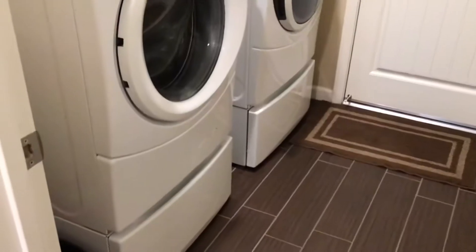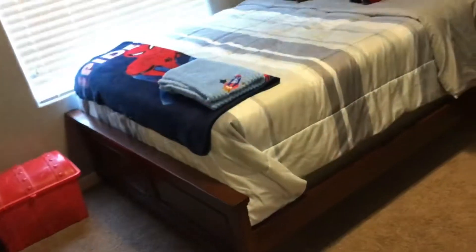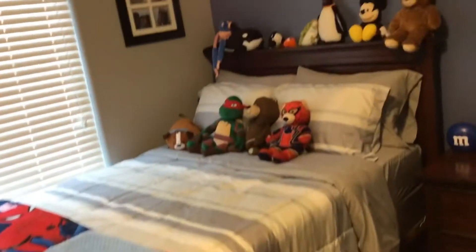This is my laundry room — not much, just basics. And then this is my son's room. He's almost seven. Closet.